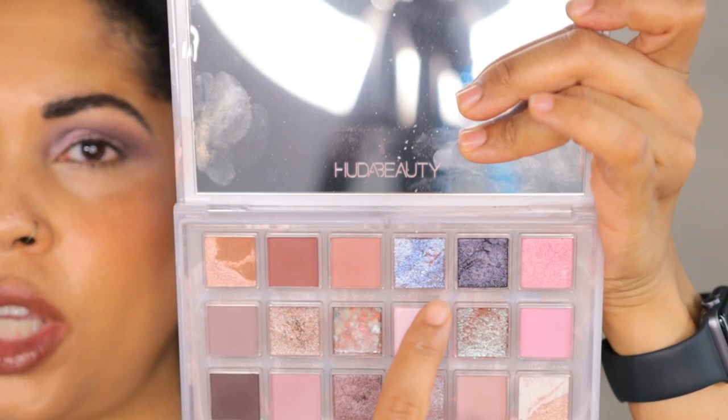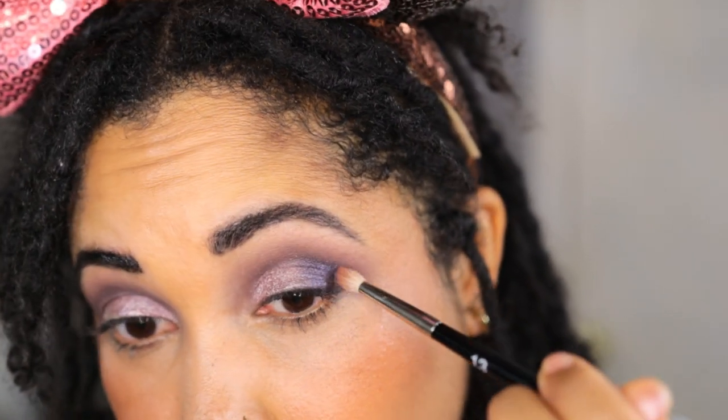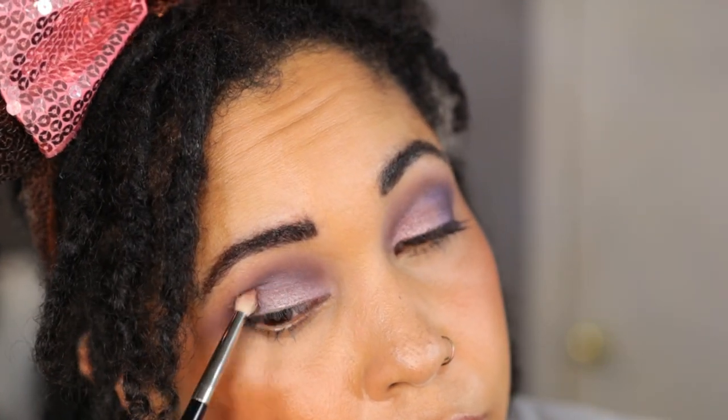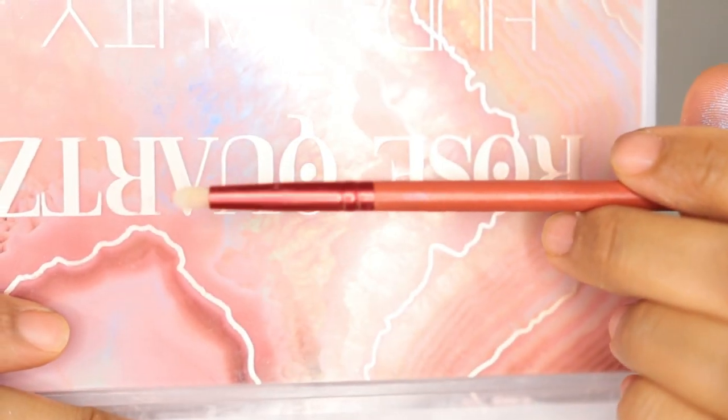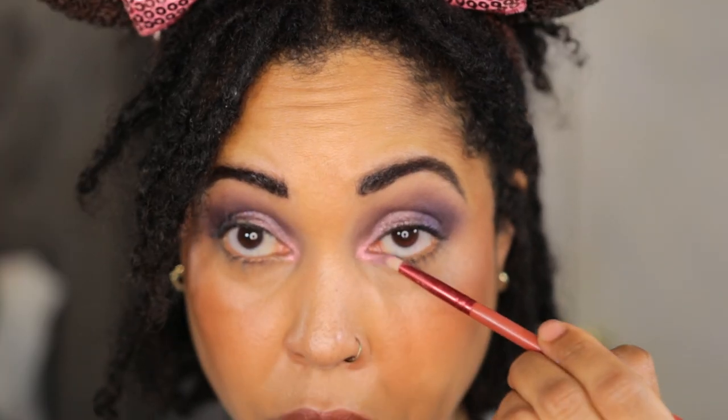Seeing if I can go into the shade Empowered as an inner and outer corner shade, using a Morphe 13 brush. I'm having a little bit of fallout but just wanted to see how this would look as an outer corner shade — very simple. Tapping my brush to minimize fallout. For the inner corner highlight taking the shade Joy on a pencil brush by the brand Eigshow. Then using the same brush to go into the shade Serenity and placing that under the lower lash line.